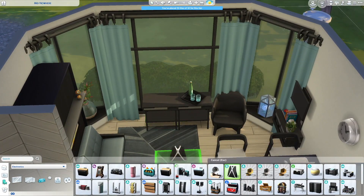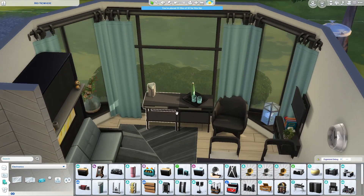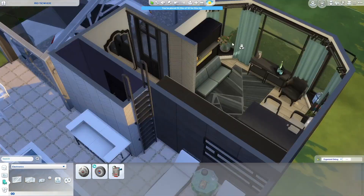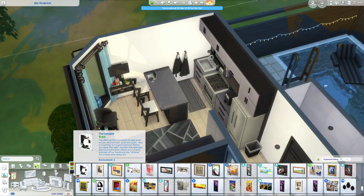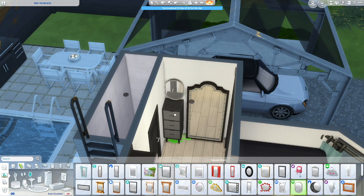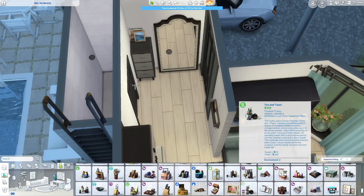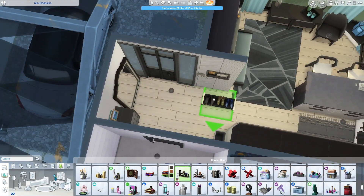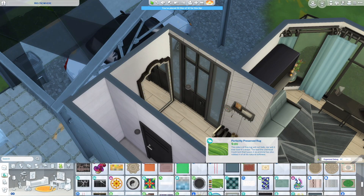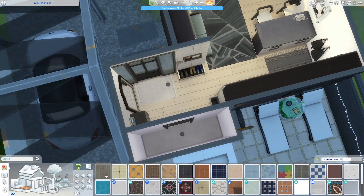I added a clock but later got rid of it because it wasn't the vibe. I like clocks a lot in real life, but I never use them in builds — I guess I don't want too much of a sense of time in The Sims. I swapped it for a painting — it's a base game painting I never use, but I thought it worked really nicely in this area. I tried not to over-clutter the entryway.